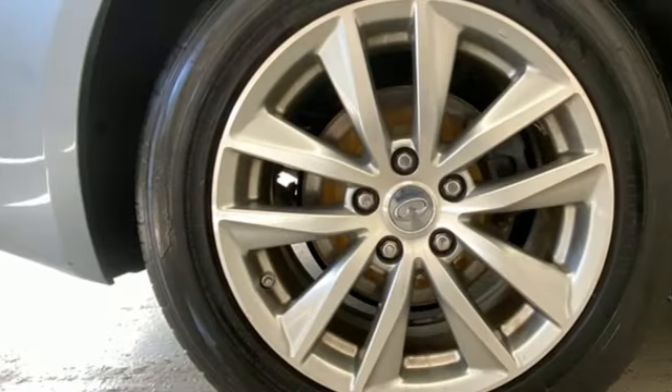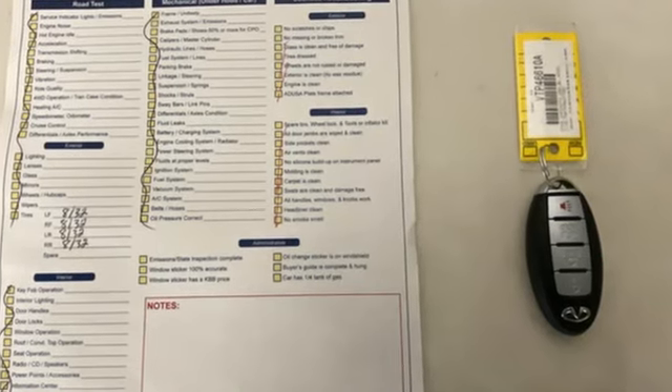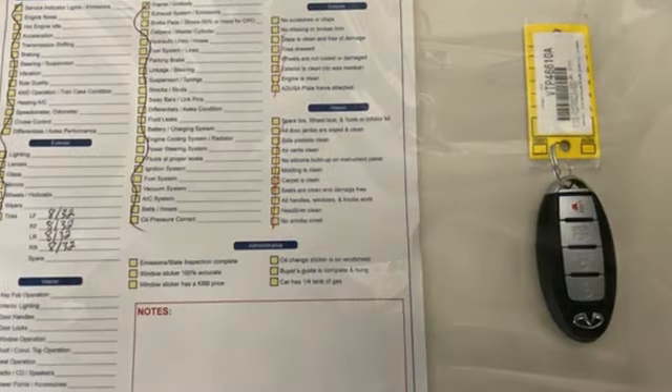Edmunds.com highlights its many standard high-tech electronic and safety features. Infiniti — superior craftsmanship surrounds you with infinite possibilities.